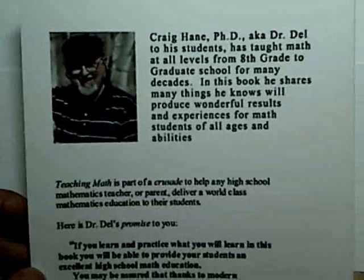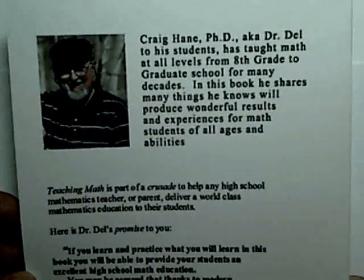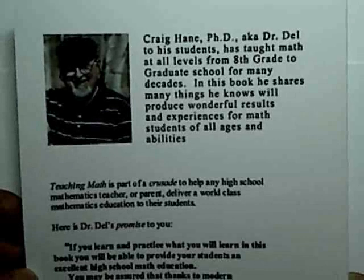Hello there, this is Craig Hain talking, or Dr. Dell, as my students call me. This video today is about complex numbers.